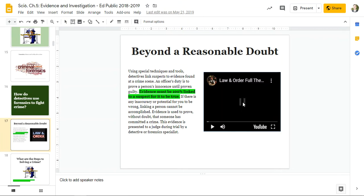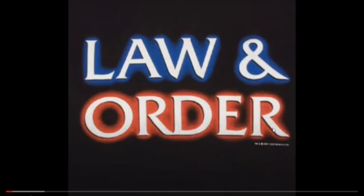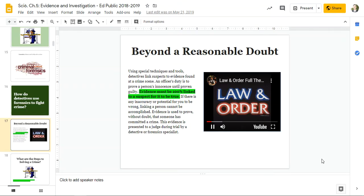This is the introduction to Law and Order. If you've never seen the show, it's a classic.